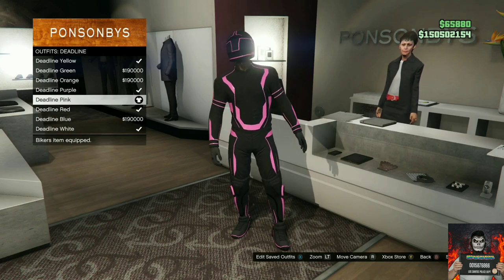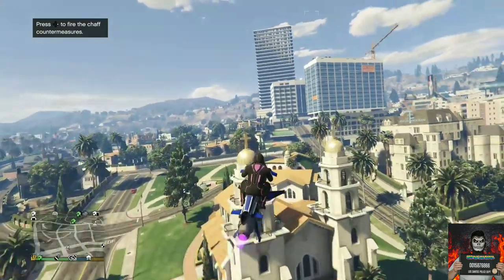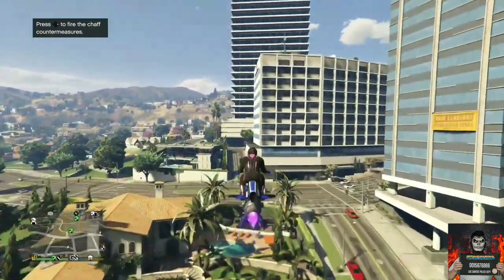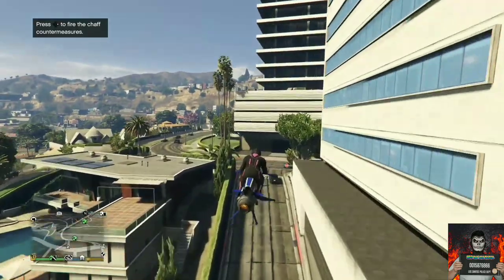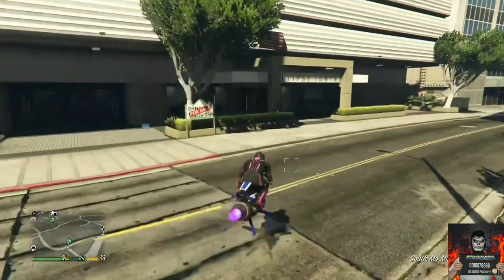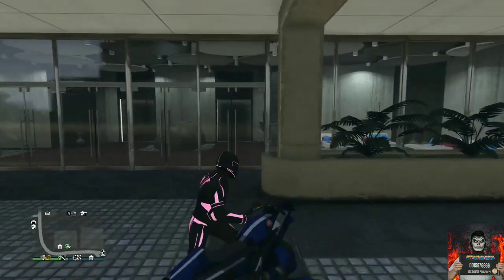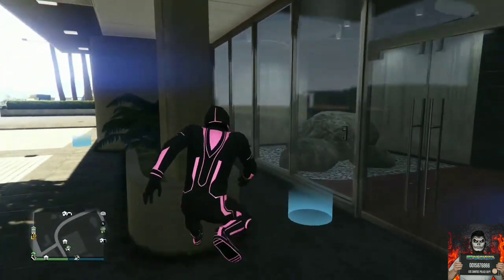Once you purchase the color you like, make your way over to your apartment — it doesn't matter which apartment it is. It could be the highest paid one or the CEO building. Make your way over to your apartment and once you're there, enter your apartment while wearing your Deadline outfit.